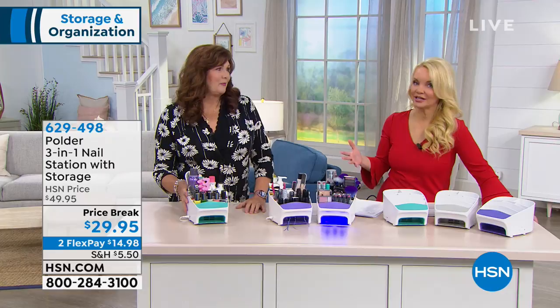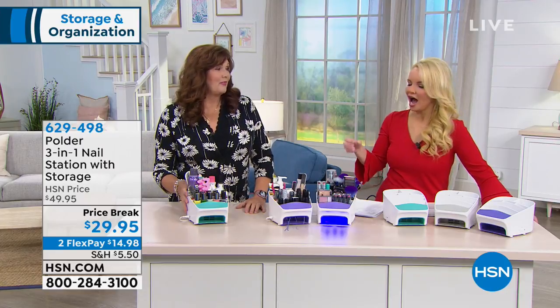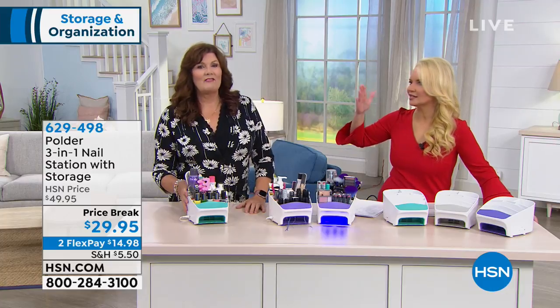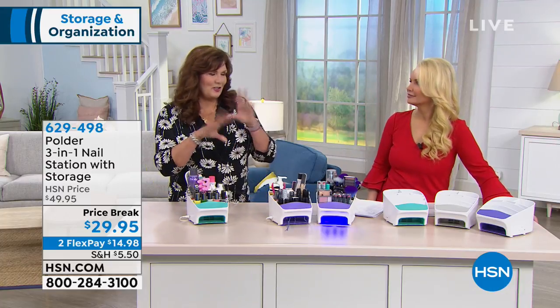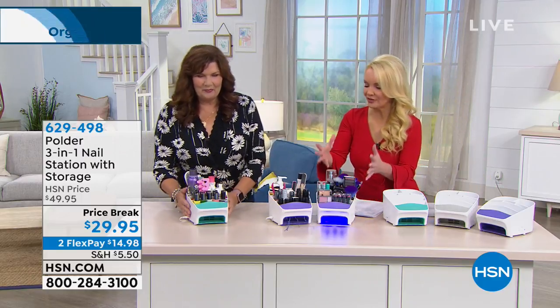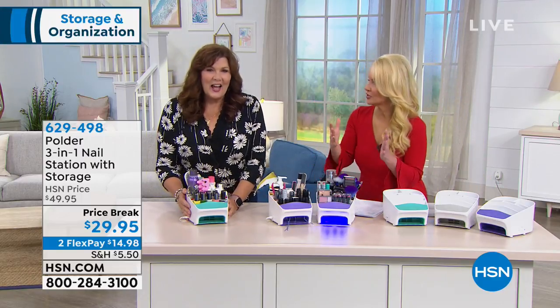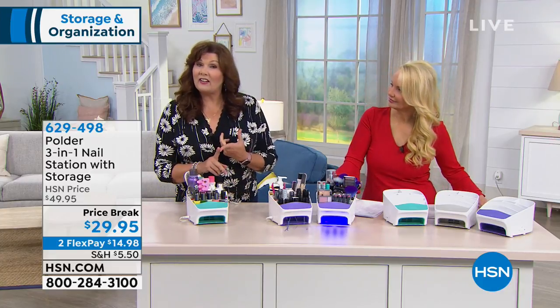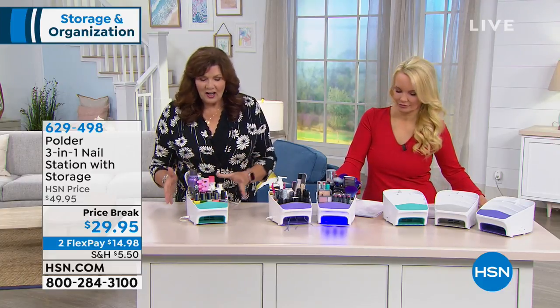Even if it's just for your home use, I always have to dig through drawers to find this and find that — find that shoe box full of nail polishes. Mine's in a drawer I'm digging through. But this is gonna put everything in its place and then help us dry our nails so we don't ding them up. You can use this with gel nails, you can use it with regular nail polish. I love my Polder three-in-one nail station.